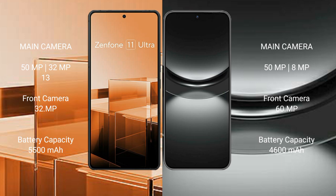The Asus Zenfone 11 Ultra features a rear triple camera setup: 50MP main, 32MP, and 13MP lenses, plus a 32MP front camera. The Huawei Nova 12 has a rear 12MP camera and an 8MP lens, with a 60MP front camera.